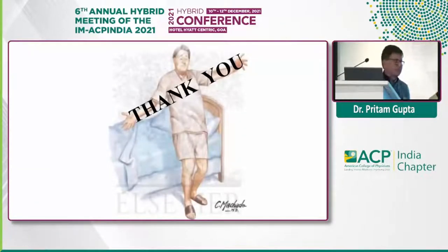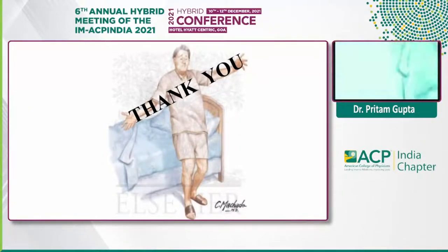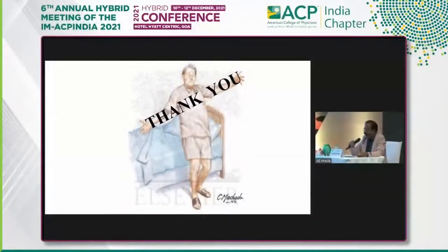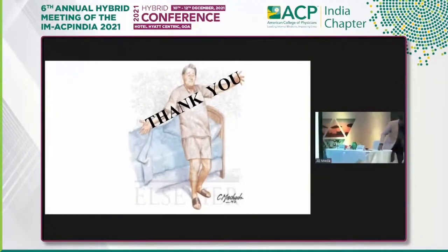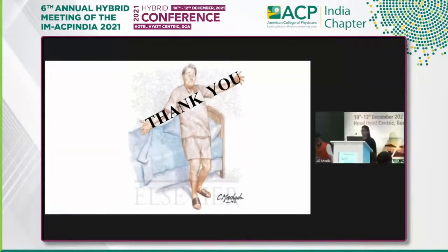Thank you, sir, for such a good talk regarding the very important topic of orthostatic hypotension. The time does not permit me to invite questions, but you can ask Dr. Pritam Gupta individually. I close the session.